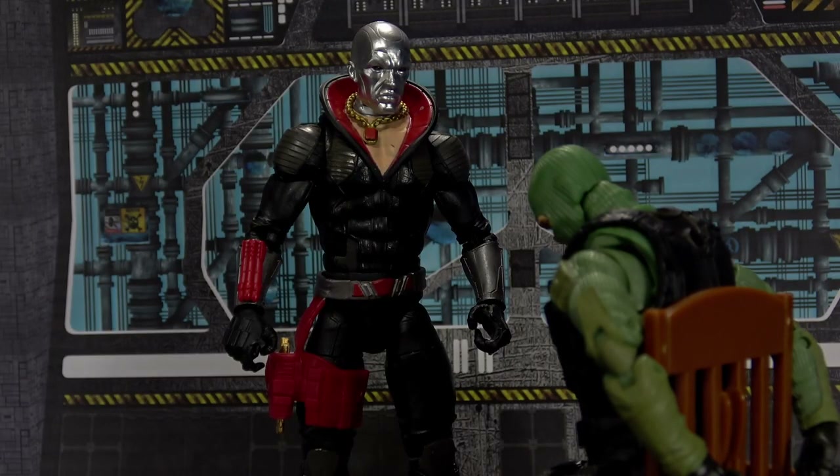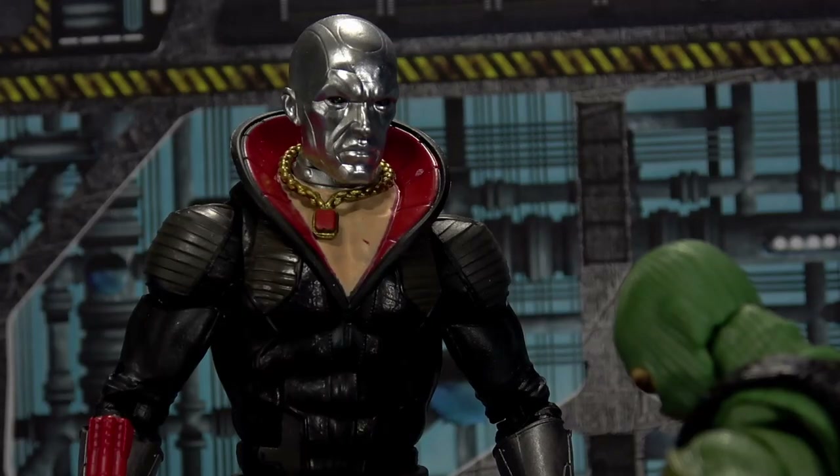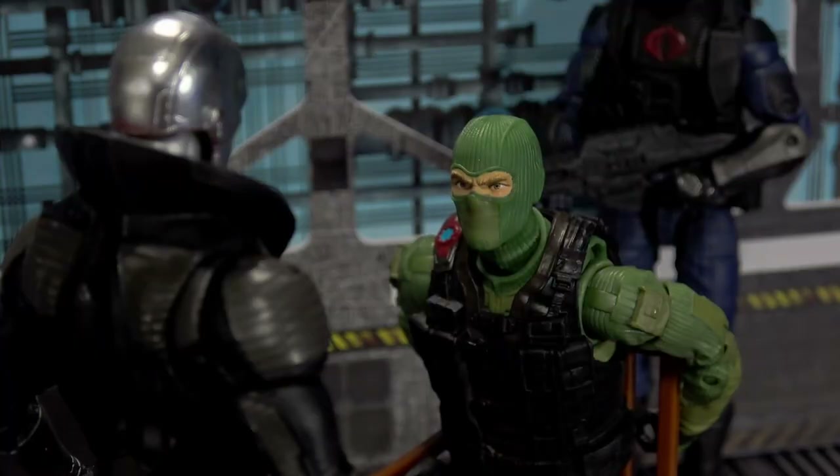You will tell me what I want to know, or there will be consequences. Do your worst, Chrome Dome.